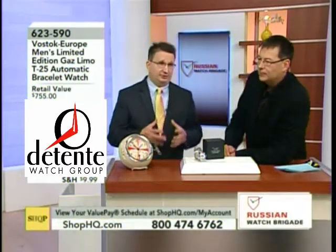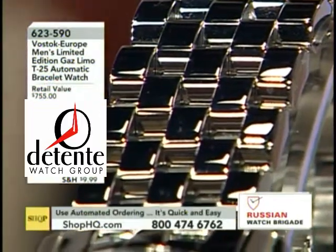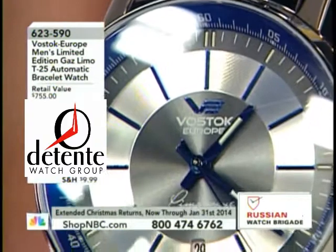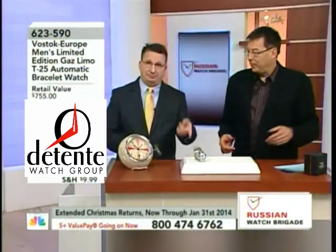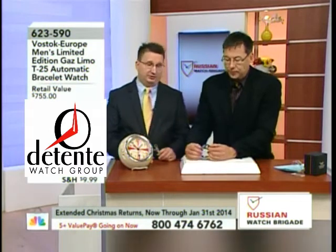I think the big story on this one is what Vostok Europe did — they took this amazing bracelet that's on the Arctica, which they've had for several years now. It's a custom five-link bracelet that Vostok Europe has been building for many years, and I think it's one of the nicest bracelets out there in any brand, not just Russians. For dollars spent especially, there is so much visual impact of this bracelet. They put it on this watch, the Gas Limo, which it had not been before. So they had to add the curved end link, but other than that it's the same bracelet you've enjoyed on the Arctica.